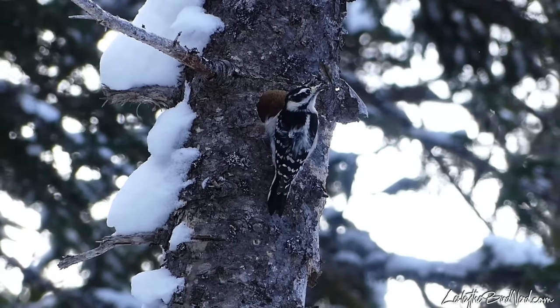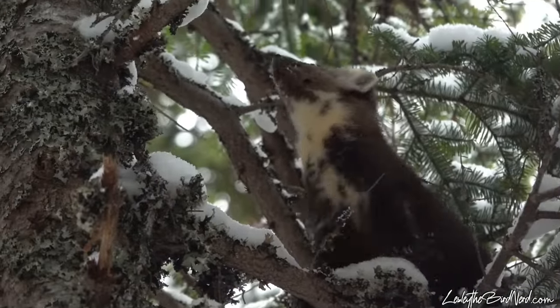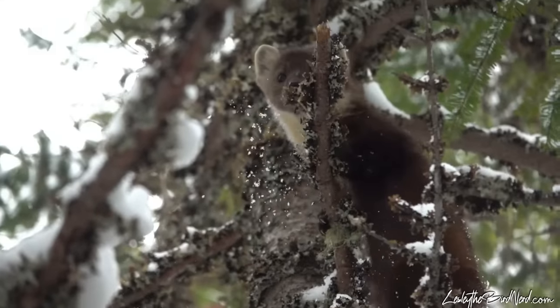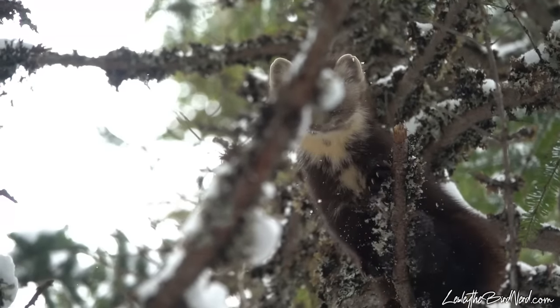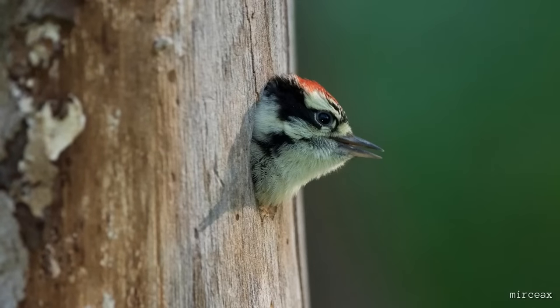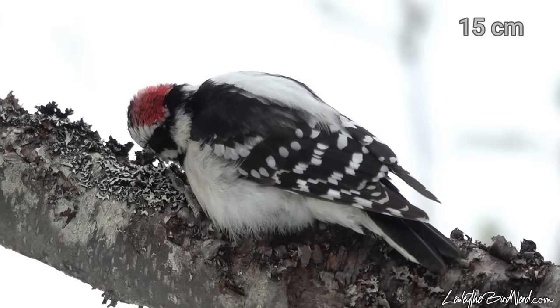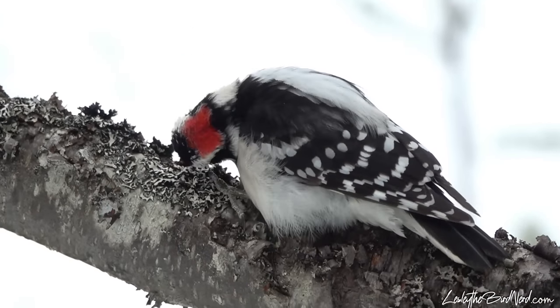Even the tree itself they choose to create a roost in is usually not too close to other trees that predators could climb and jump from. Unlike their nesting cavities, ones used for roosting aren't as deep and can be just 4 inches down into the tree. Downy woodpeckers measure around 6 inches in length, so it's a tight space, which is thought to help with keeping them warm.